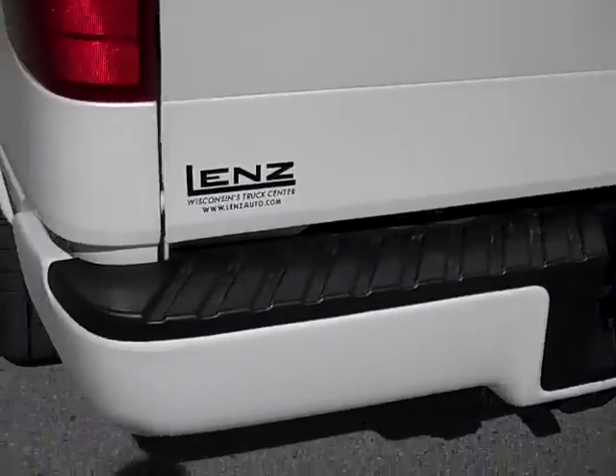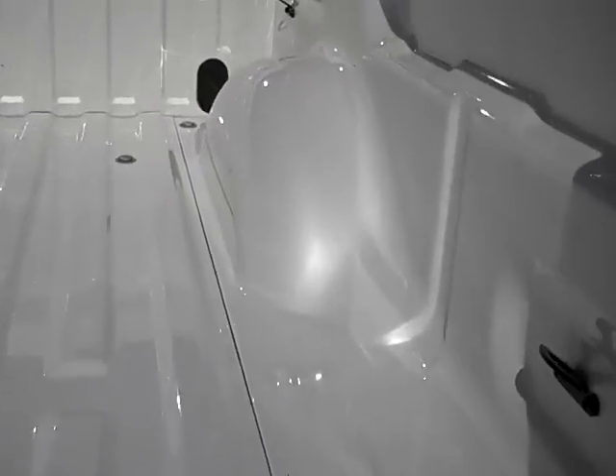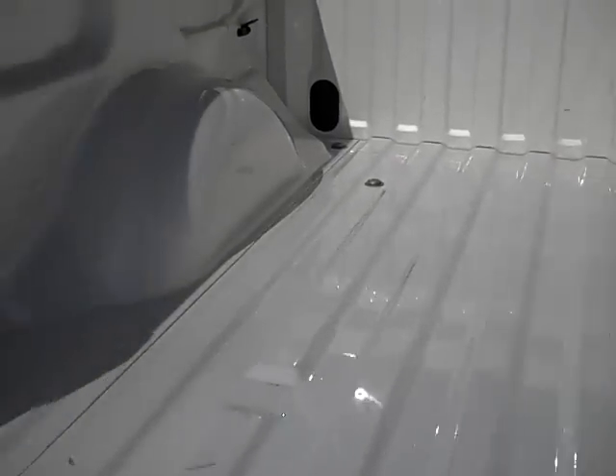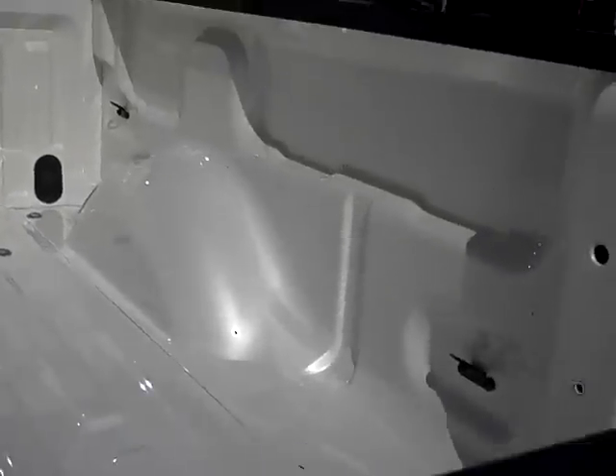You can see the rear bumper is very clean, no dents, no dings. Locking tailgate, lift assist tailgate. You can see the bed's hardly ever been used — gives you a really good idea of the color right there on this truck.